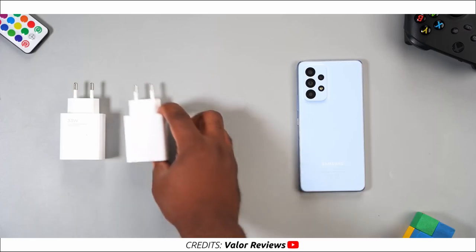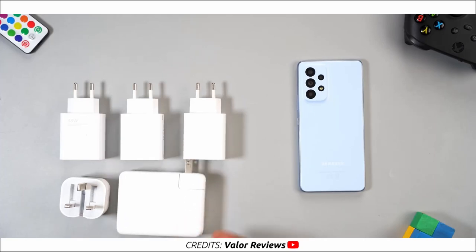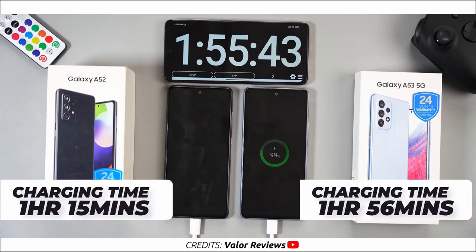Powering that display and the entire phone is a 5000mAh battery capable of 25W fast charging. As mentioned, there's no charger in the box, and using a non-Samsung fast charger will not fast charge the phone. According to Valor Review, he had to buy an original Samsung 25W charger for 10,500 Naira or $18. The A53 is very selective with chargers — Xiaomi, iPhone, and MacBook chargers all failed to fast charge it. Using a 33W third-party charger, it charged the A53 in 1 hour 56 minutes, compared to 1 hour 15 minutes for the A52 with the same charger.